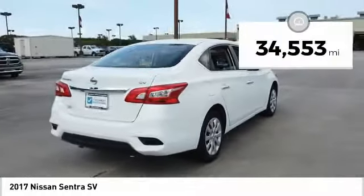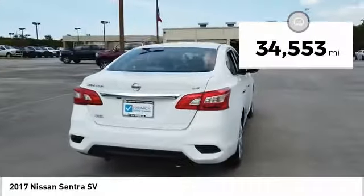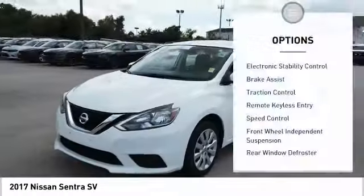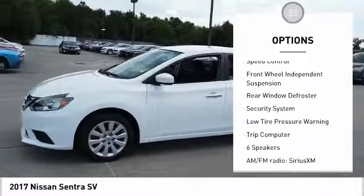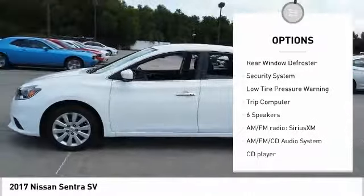This vehicle has less than 35,000 miles. Here are some of this vehicle's great options: electronic stability control, brake assist, traction control, remote keyless entry, speed control.